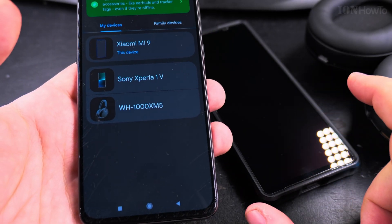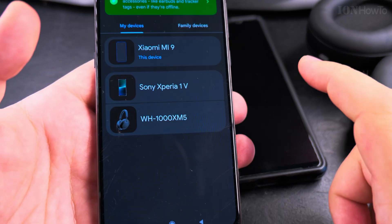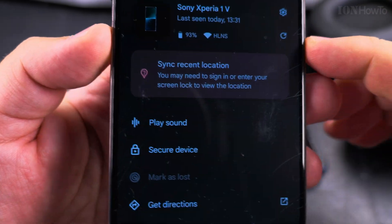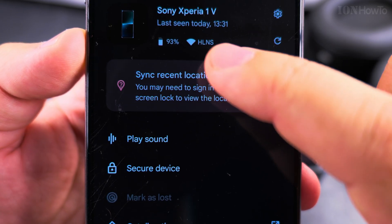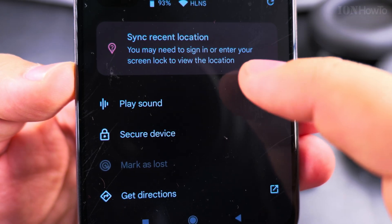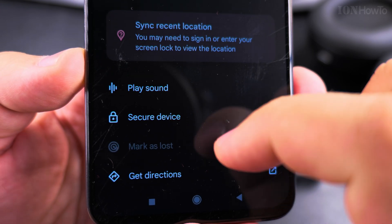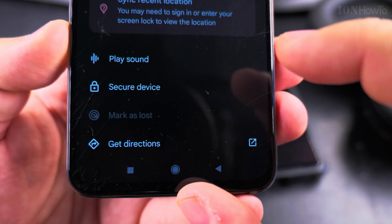The Sony Xperia 1 Mark 5 is in standby, so let's try this. I hope I remember to blur this part out — this is where the location is. This is the information: the name of the phone, when it was last seen, what Wi-Fi it's connected to, and you can see the recent location. You can also secure the device — I think you can even do a remote wipe here, but I hope I don't do that by mistake because I don't want to wipe my phone.